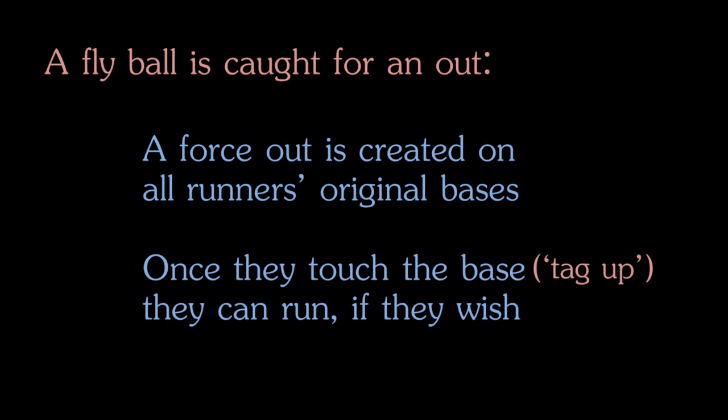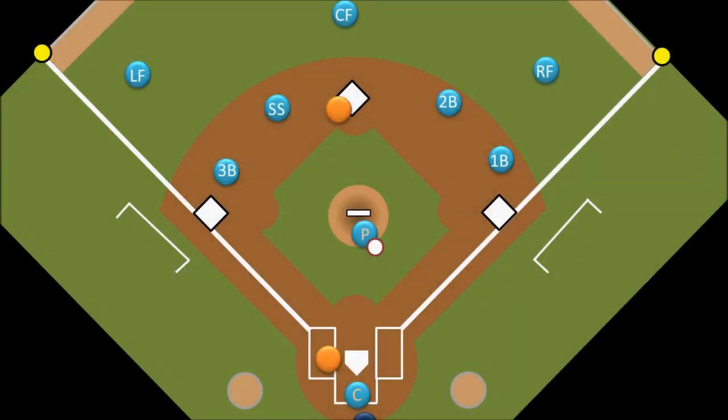So what will usually happen on a play like this is that the runner will anticipate that the ball will be caught and so he will wait on the base. In the split second that the right fielder catches the ball, he will start running to third base. Again though, he has to be careful. If the right fielder has a strong arm, he can catch the ball and throw it to the third baseman so that he can tag the runner out before he gets there.